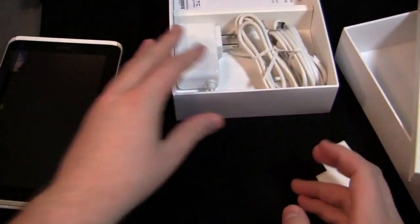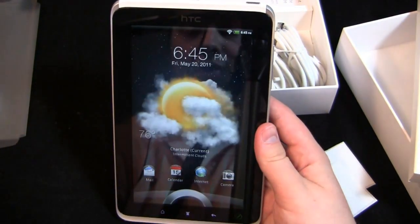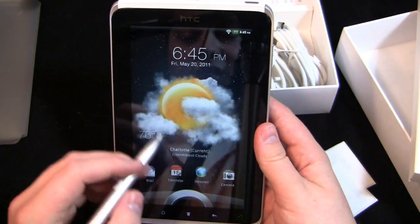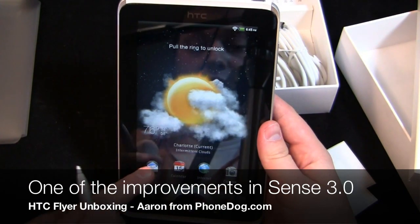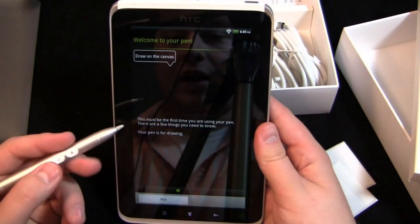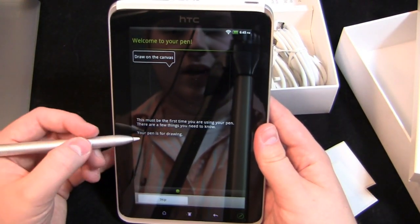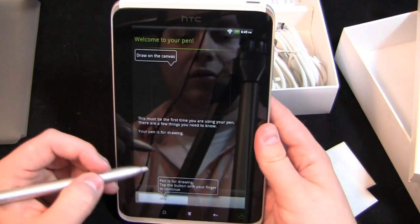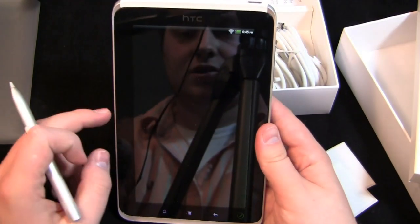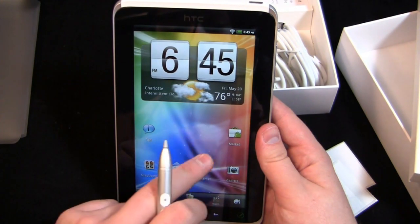That's what you get in the box. Now that it's powered on, let's play with the tablet. It comes with Android 2.3 with the HTC Sense user interface. Weather pops up, and you can drag items into that little circle, like mail. Welcome to your pen — your pen is for drawing — so I need to use it the way it was intended.